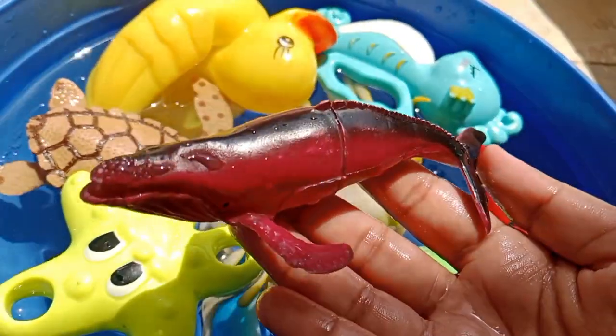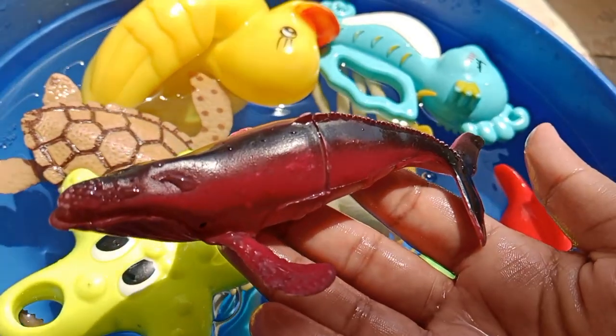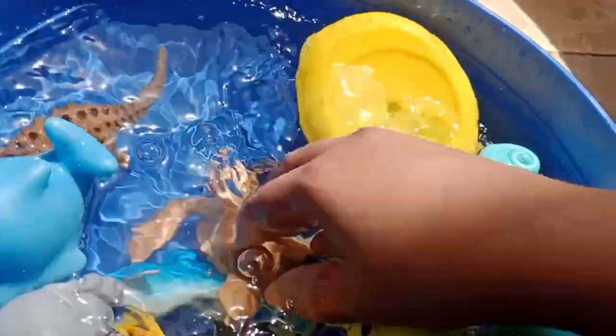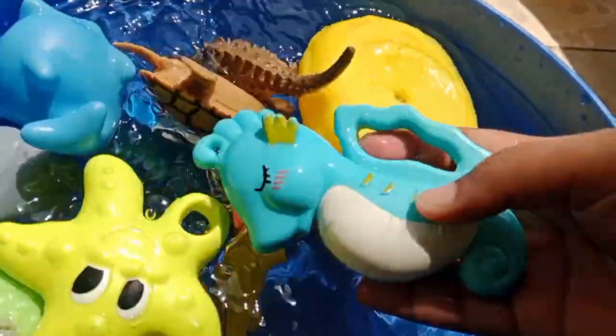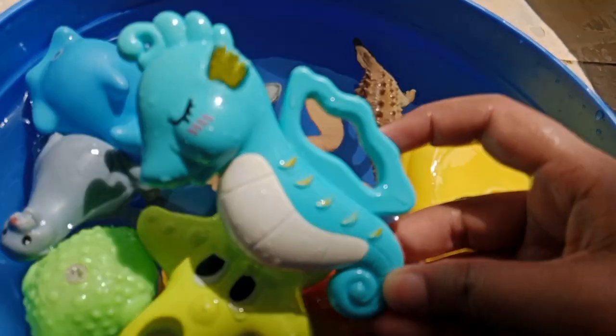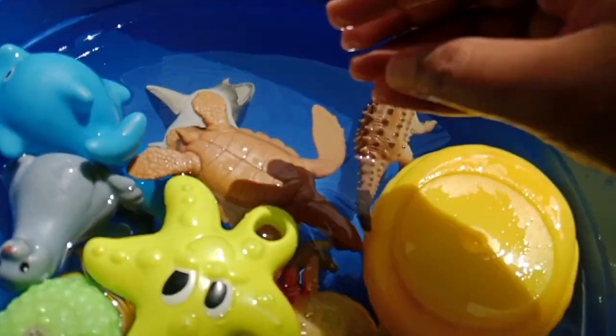This is a whale — a whale. The next sea animal is a seahorse — this is a seahorse.